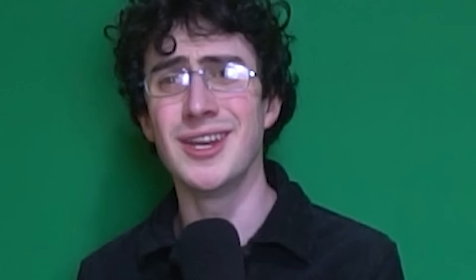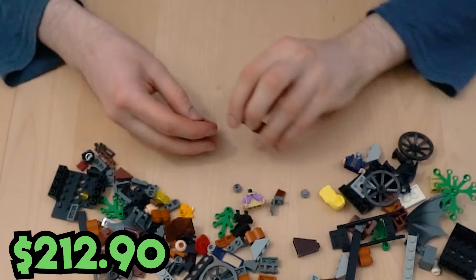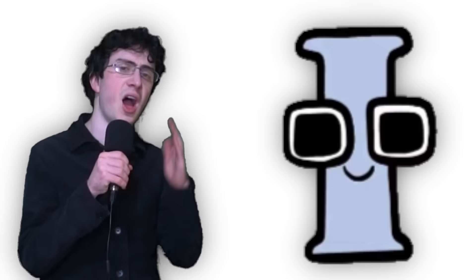Where's Luigi? This set doesn't come with Luigi. No! Harry Potter starts with an H, so I grabbed a Harry Potter set. It doesn't actually come with many green pieces, so H looks like a tree now.